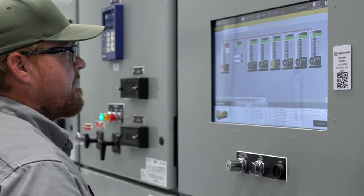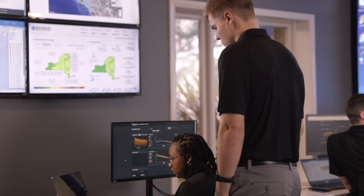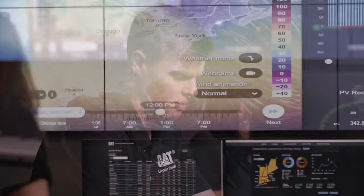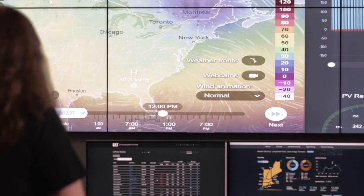This switchgear comes pre-configured with Grid Connect hardware. Therefore, our distributed energy resource management software, CatAmp, could easily be enabled to manage your multiple units, allowing you to participate in additional economic opportunities.